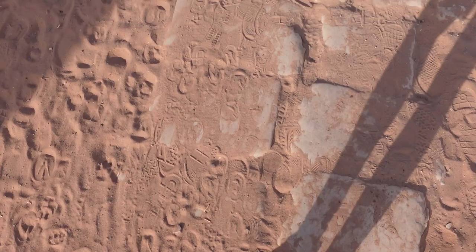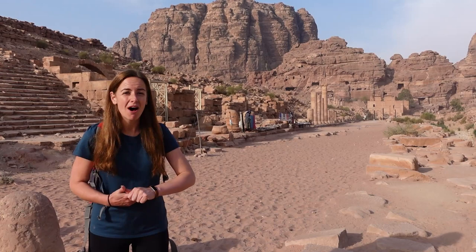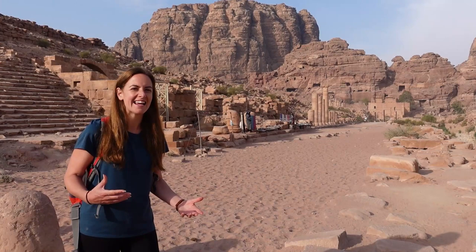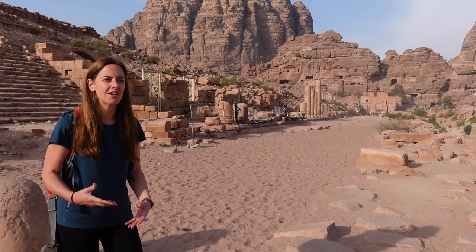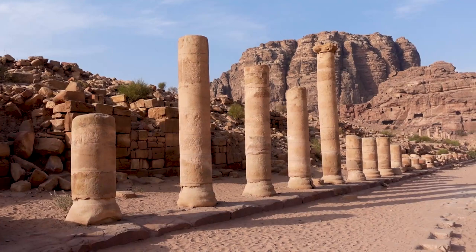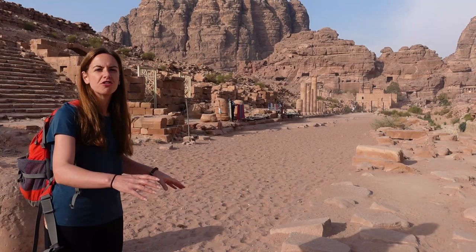Behind me is the colonnaded street, which would have been used as the general marketplace where people sold and traded things like frankincense, myrrh, semi-precious stones, textiles, and spices that came over from India — the sorts of things those camel caravans were bringing in. Archaeologists have also found coins and bed springs, suggesting there might have been a tavern here where people could eat, drink, and sleep overnight. In the 300s AD an earthquake unfortunately destroyed most of the Roman columns and buildings along this street, though more recently the column pieces found strewn across the road have been put back together to give a depiction of what this street looked like in history.